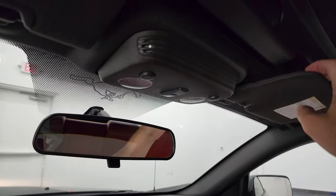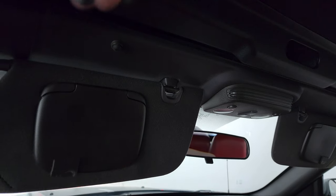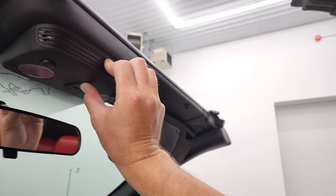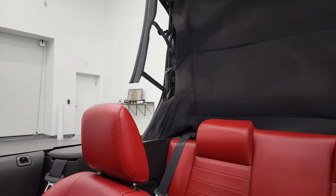We'll take this soft top and put it down. You've got just two latches right here — open those up and then press this button. It'll put all the windows down. You can see that works nicely.